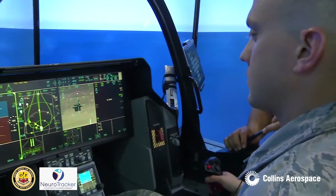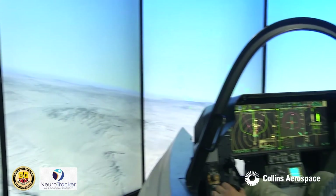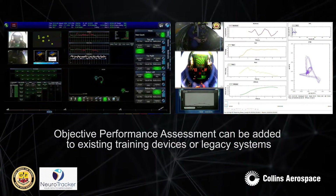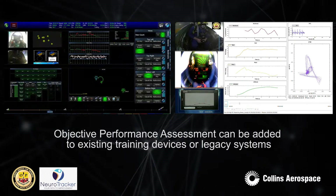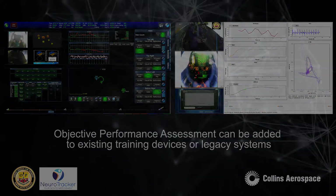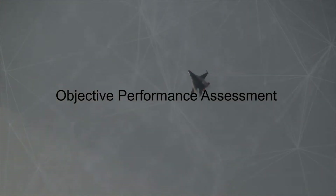Future research plans involve applying this methodology to assess performance and adapt learning solutions for teams. Objective performance assessment can be added to existing training devices or legacy systems to become more intelligent solutions. Please contact Collins Aerospace today to learn how your organization can benefit from using objective performance assessment.